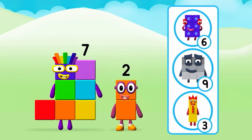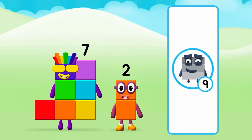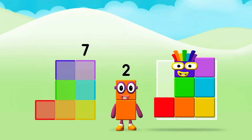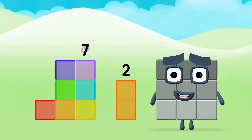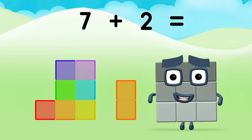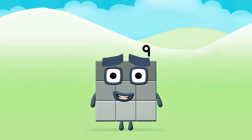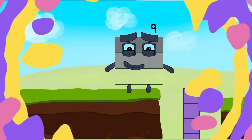What number block can you make by adding these two together? Correct! You chose the right answer! Can you add the number blocks together? Seven, two. Seven plus two equals nine. Brilliant! Nine.